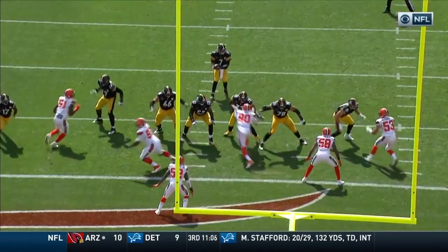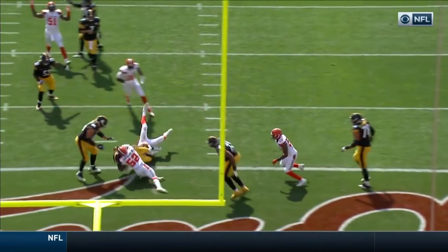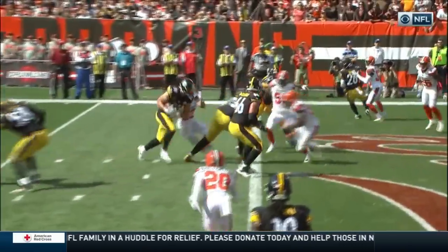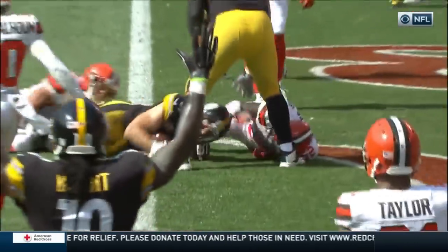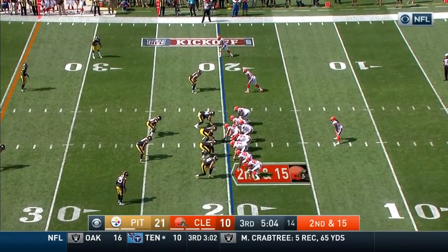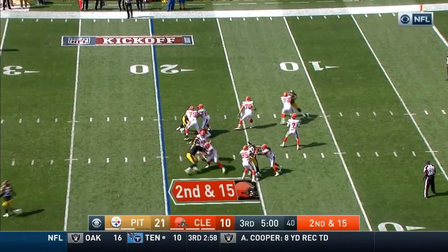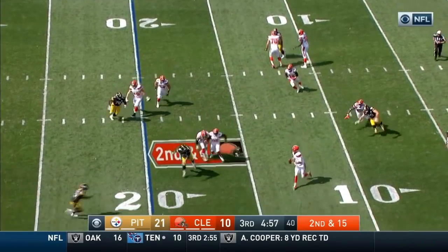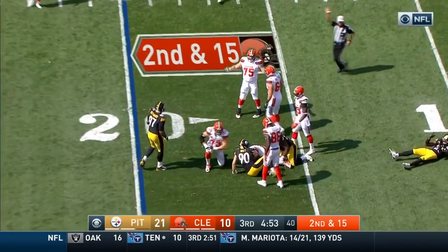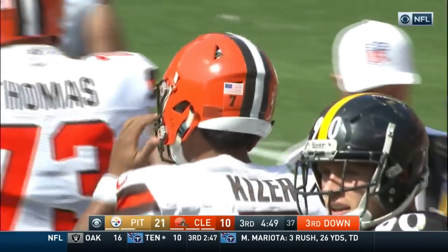Le'Veon Bell splits out left, so two defenders go that way. Roethlisberger pump fakes, and then Jesse James, who's blocking on the end, does a late leak — the offensive line works upfield. That's a called tight end screen to the inside. Second and 15: play fake, Kizer looking, and goes down at the 16-yard line courtesy of T.J. Watt.